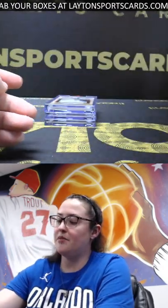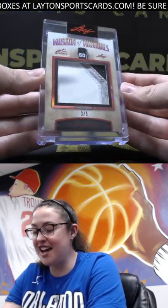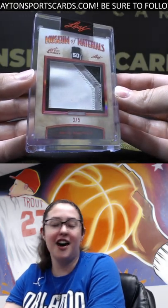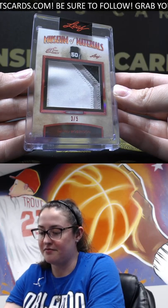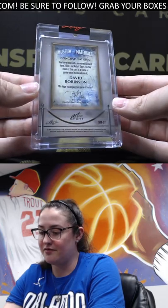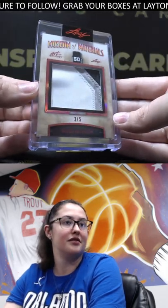Up next we've got 'Museum of Materials,' three out of five, David Robinson. Sweet patch on that — three-colored David Robinson. Museum of Materials, that is also game used. There you go.